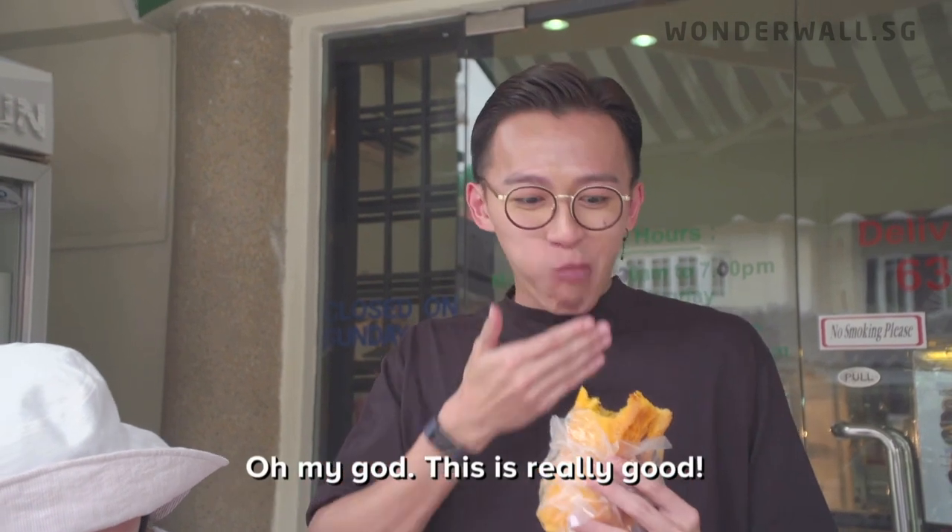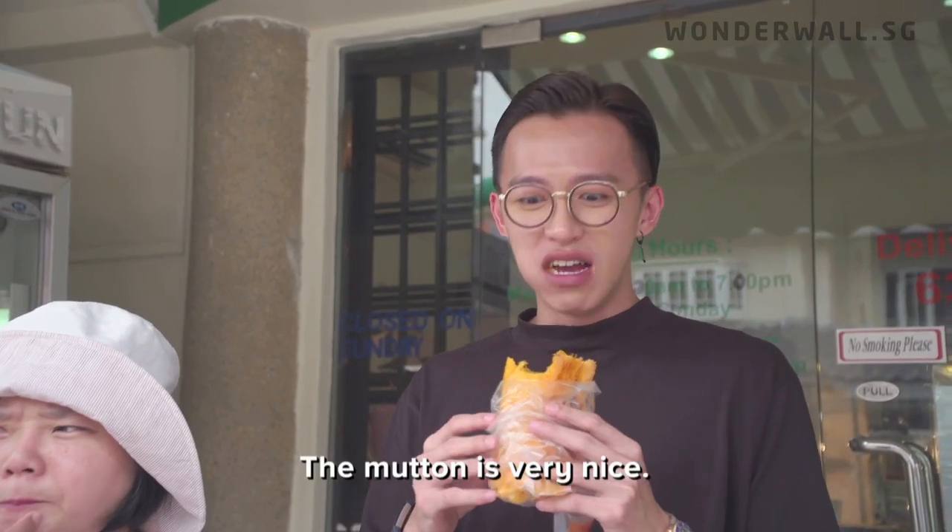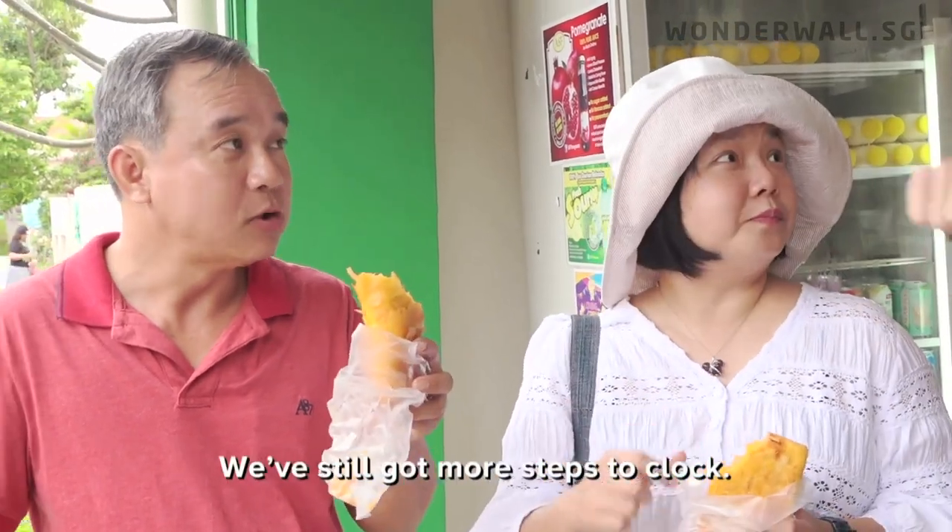Oh my god! This is really, really good! It's super crispy and there are so many layers in this. The mushroom is damn nice. We still have a good amount of steps to go — as we walk, we burn calories!